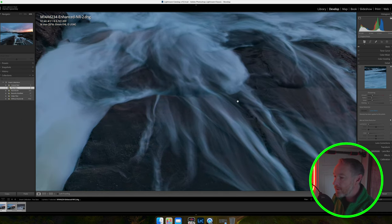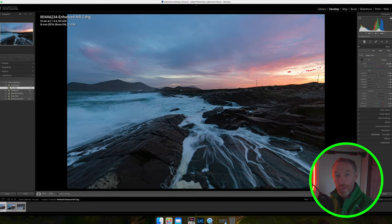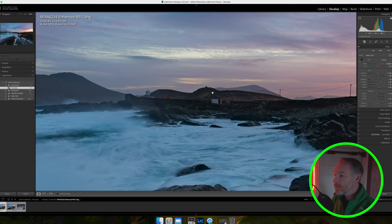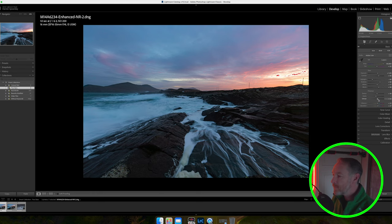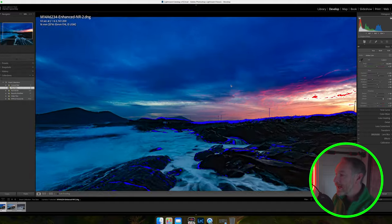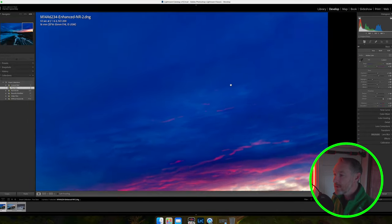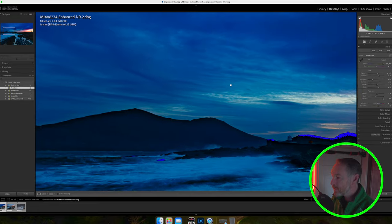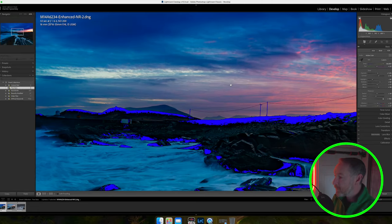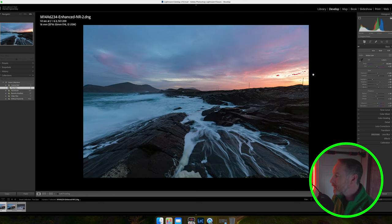Looking around the image you can see a nice glow from the sky hitting off the rocks and fantastic motion in the water going in and out. The final thing is to check for dust spots. A good trick I use is the dehaze slider — it's currently at 22, so if I whack that up fully it will show anything with noise or dust. It's a quick scan through the image to pick out spots you wouldn't ordinarily see. On this occasion I have no dust spots, so I'll take the dehaze back down.